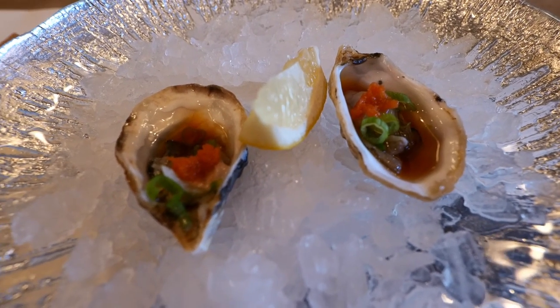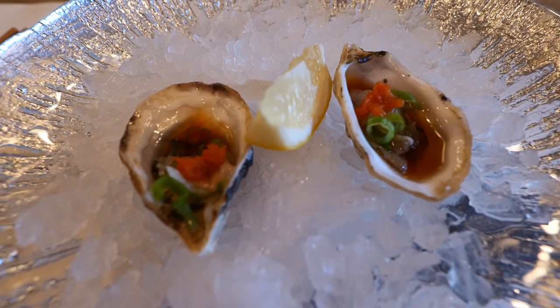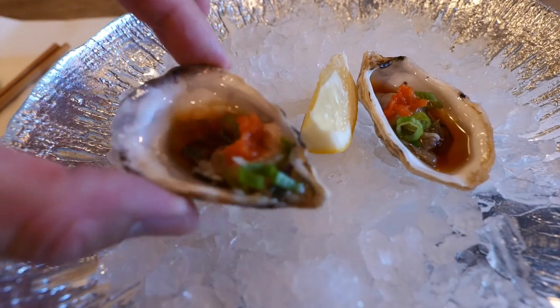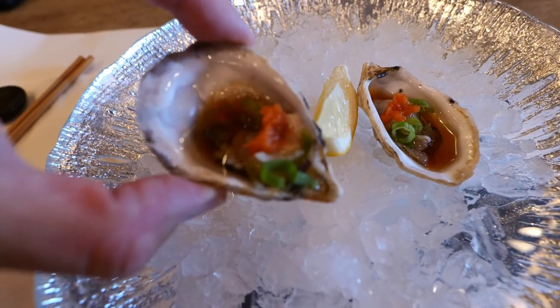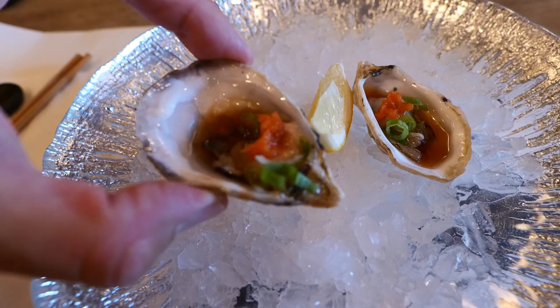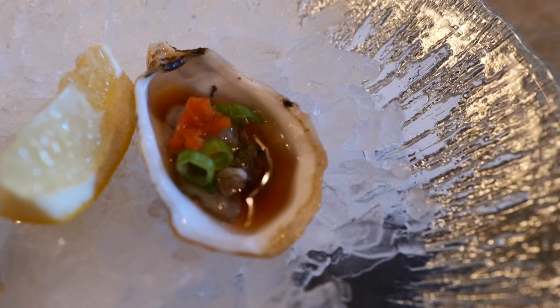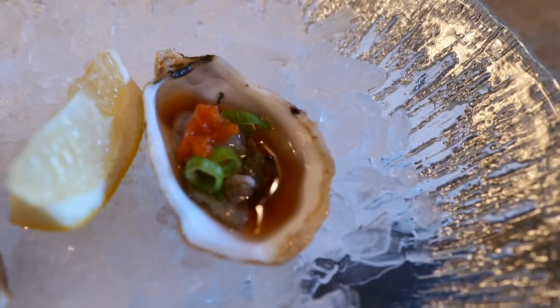Kushi oysters with ponzu sauce. What you'll notice about the kushi oyster is how small it is — so small, extremely delicate. I've had it before. It is delicious. That oyster is so melt-in-your-mouth, and that ponzu sauce is so delicious. It has that perfect amount of tanginess to it that makes this thing pop. Wow. I really feel like I'm in Japan. Bringing back so many memories.